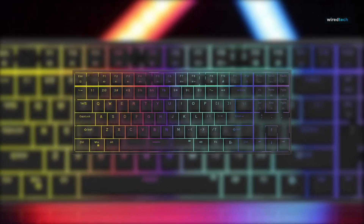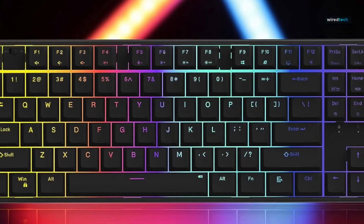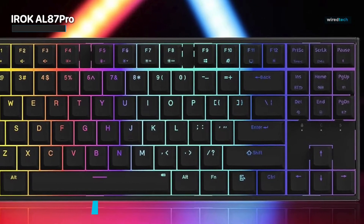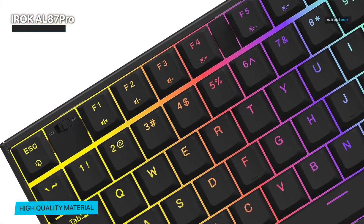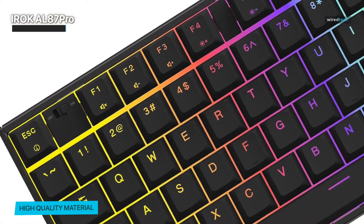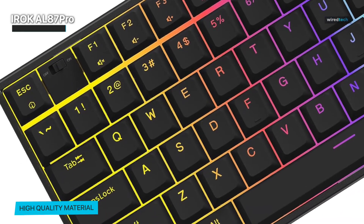Now let's take a closer look at the iRock AL87 Pro backlit keyboard. This keyboard is a true standout in the world of compact and feature-rich designs. The first thing that catches your eye is the mesmerizing RGB lighting, but this is more than just aesthetics — it's a statement. With a range of lighting effects, you can personalize your workspace to match your mood and vibe.